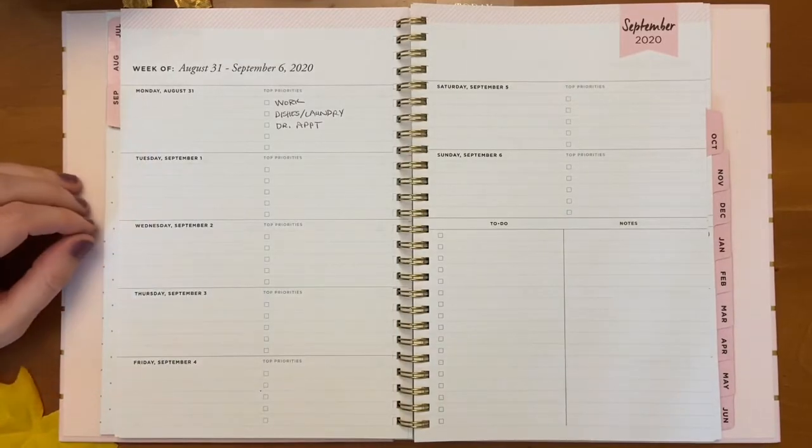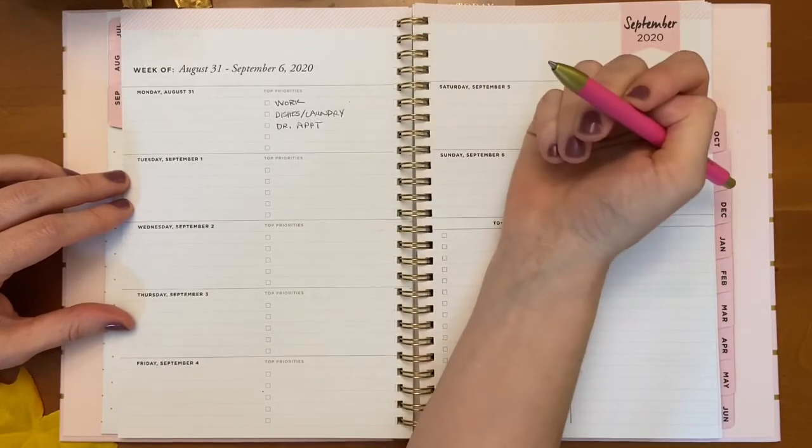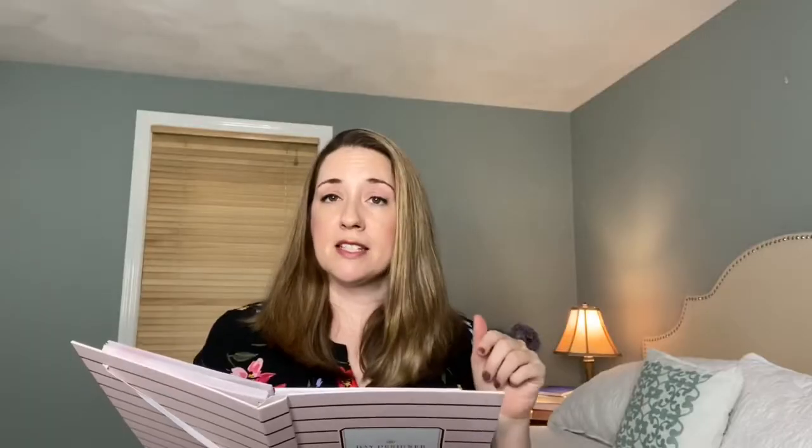The first part is just listing your top three for the day — that's the easiest form. If this is all you can do, perfect. You don't even need a planner for it really; you could just use a to-do list and every day write out your top three. In this example, the top three would be something like work, keeping up on the dishes and laundry because those are daily chores that need to be done, and maybe a doctor appointment. It's very flexible — it gives you time to gauge how you're feeling and fit those tasks in accordingly.